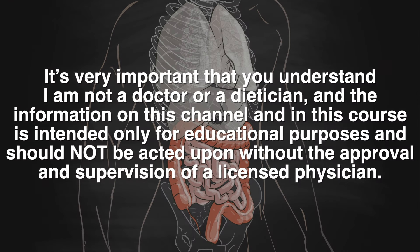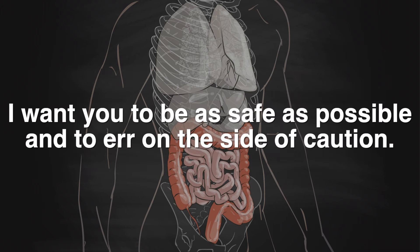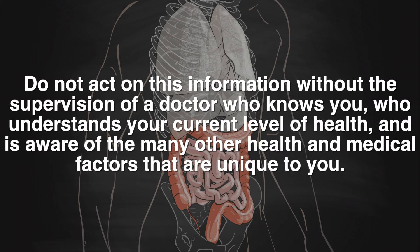It's very important that you understand I am not a doctor or a dietitian, and the information on this YouTube channel and in this course is intended only for educational purposes and should not be acted upon without the approval and supervision of a licensed physician. I want you to be as safe as possible. Please do not act on this information without the supervision of a doctor who knows you, understands your current level of health, and is aware of the many other health and medical factors that are unique to you.